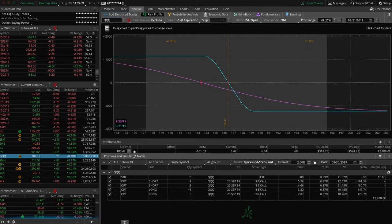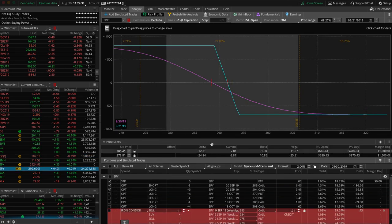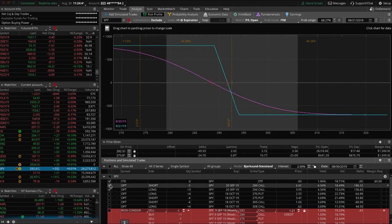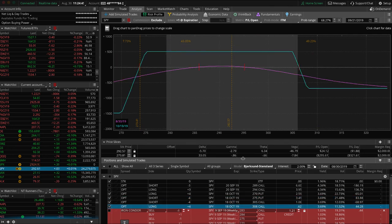QQQ — we've got two sets of short call verticals, similar to DIA. Prices are just outside the breakeven, looking for some downside action to get back there. SPY — we've got two pieces: a short call vertical spread where price is just outside the breakeven, and another full iron condor where price is pretty centered. Just playing the waiting game on that piece.